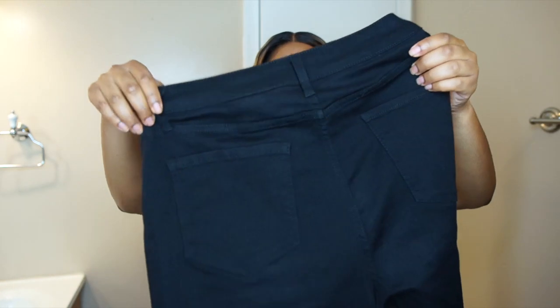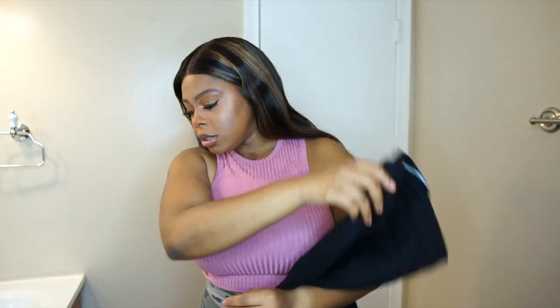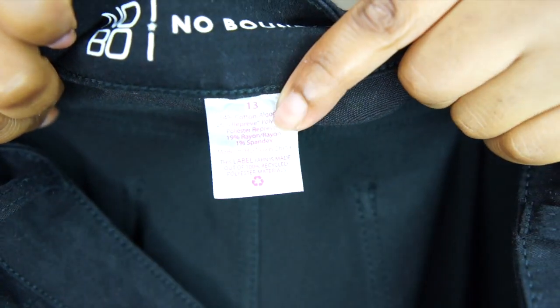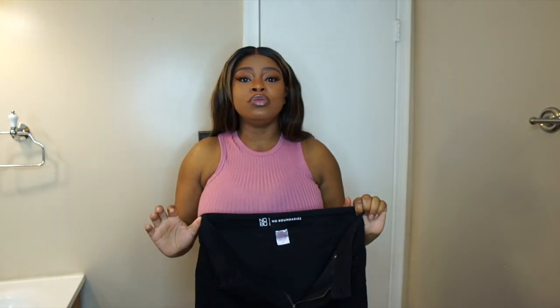Let's get started with the first pair — I actually wore these out yesterday. These are the No Boundaries black jeans, specifically the high-rise skinny. Let me show y'all the tag so you know that is real — size 13, y'all see that? Appreciate you. These are the high-rise skinny, I wear size 13, and when I tell you these are bomb, bomb — I'm gonna put them on and we're gonna come back and discuss.